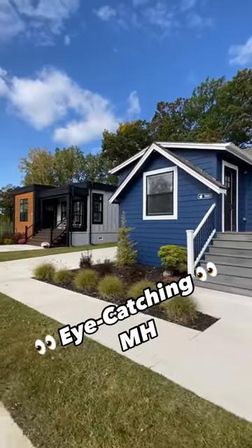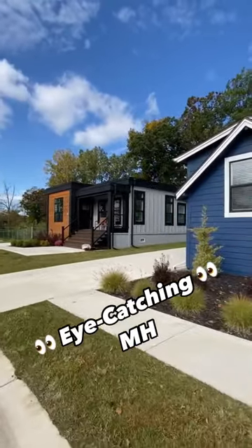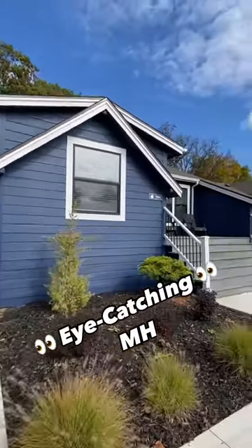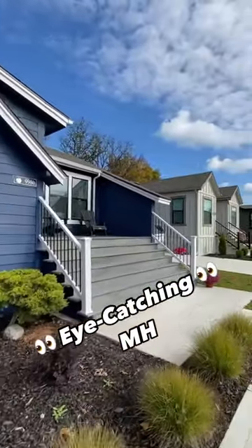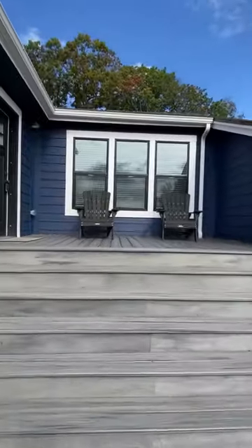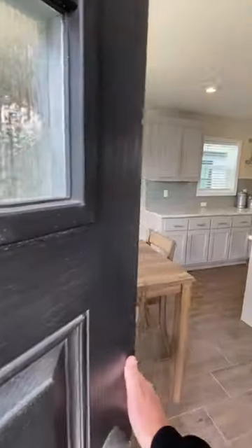We are at Cider Mill Crossings. This is a manufactured home community and they have some amazing homes inside of it. We're gonna be looking at this model today — this is the Apollo. The floor plan is amazing but the exterior is what really pops for me on this one.